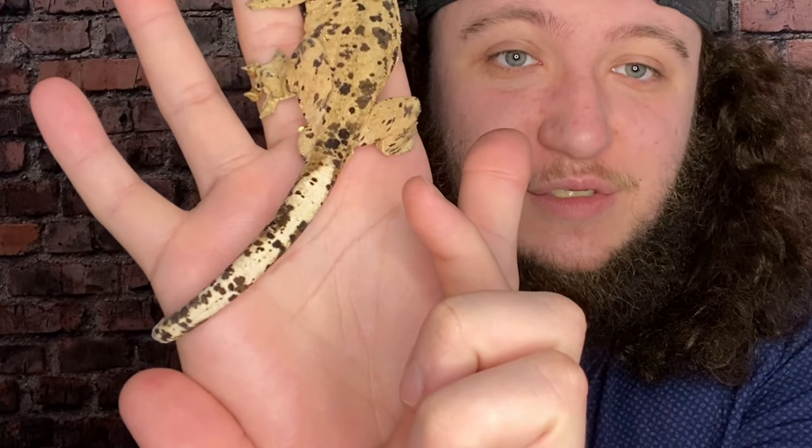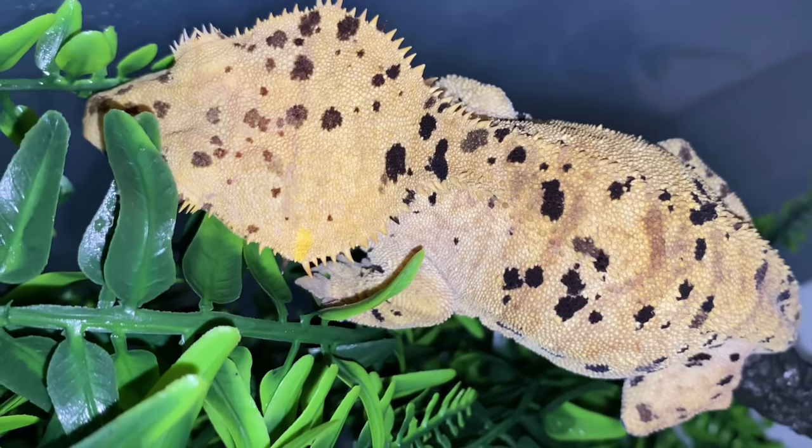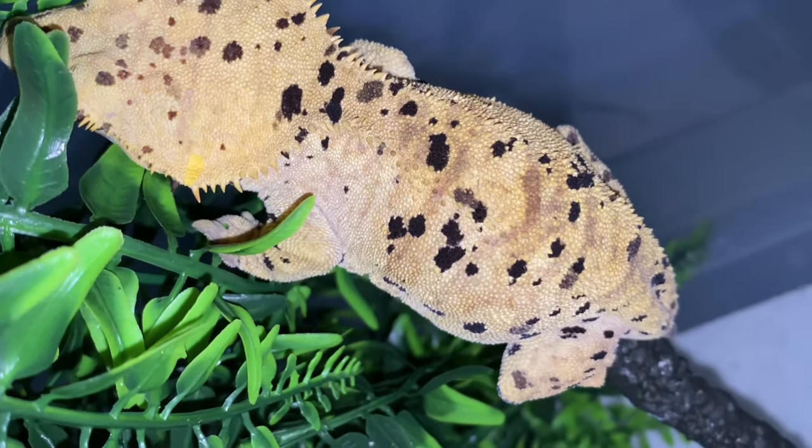The first thing we're going to talk about is how big they get. Crested geckos get anywhere from 5 to 11 inches. You might wonder why such a big gap — they're 5 inches because of their body, and the extra 6 or so inches comes from their tail. If they lose their tail, which we'll get into later, they'll only be about 5 inches. That's pretty much a full-size crested gecko right there.